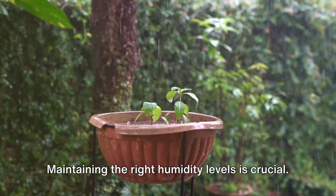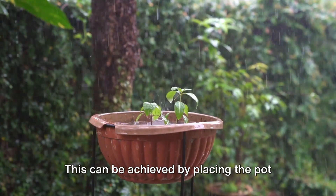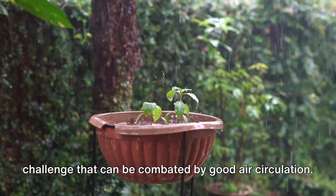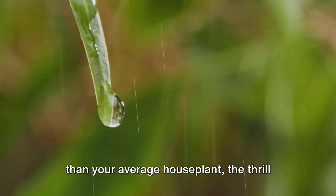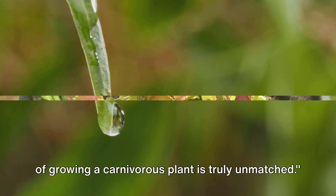Here's the tricky part: maintaining the right humidity levels is crucial. This can be achieved by placing the pot in a tray of water. But beware of mold growth, a common challenge that can be combated by good air circulation. While they may require a bit more care than your average house plant, the thrill of growing a carnivorous plant is truly unmatched.